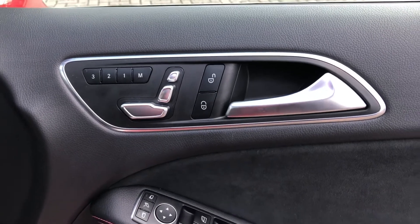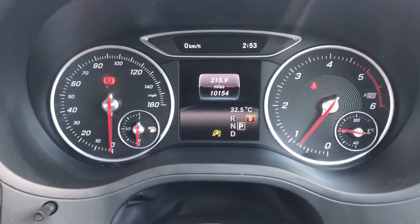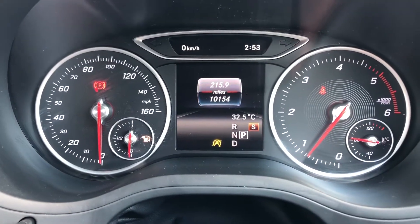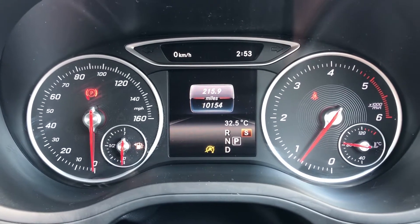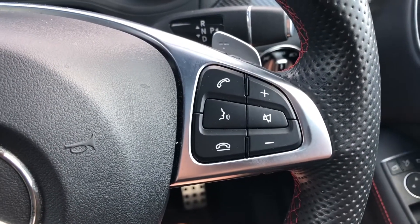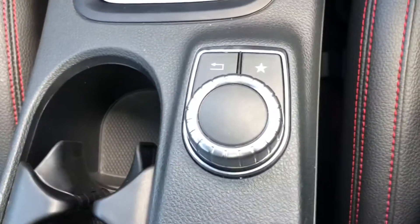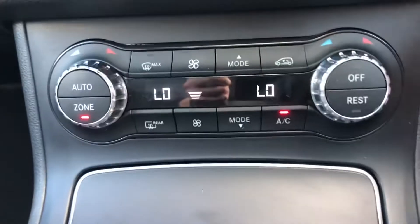On your driver's side, you've also got the memory function seats making it that much more easy if there's more than one driver — you won't have to spend long adjusting the seats. Getting into the car, the driver's display shows that the car has done 10,154 miles so there's plenty of miles left. It also comes with the multi-function steering wheel where you can control different aspects of the car — from answering or declining calls to controlling your volume — all without having to take your hands off the steering wheel. There is also the main button to control your main digital display.